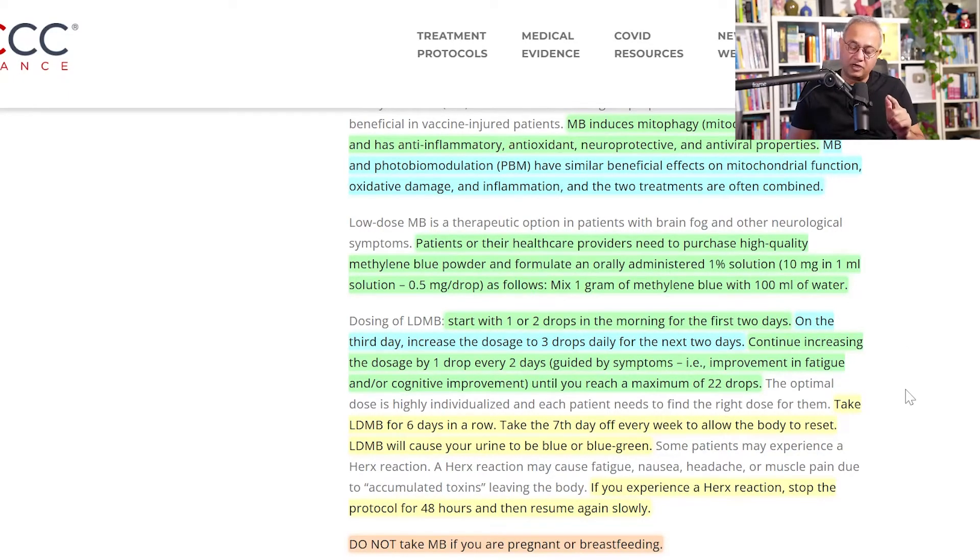The dosage: start with one or two drops in the morning for the first two days. One drop equals 0.5 mg per day; two drops equals 1 mg per day. I have some patients who reported that just one drop — 0.5 mg per day — has been sufficient for many of their neurological symptoms.